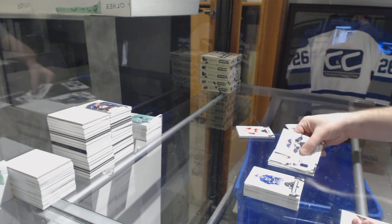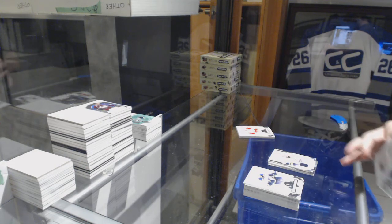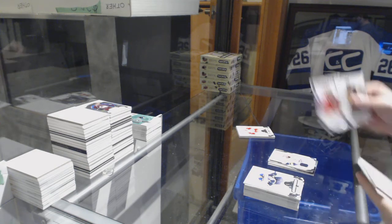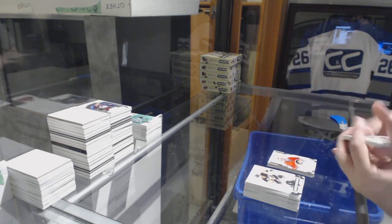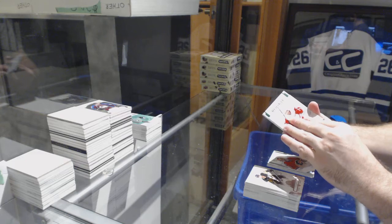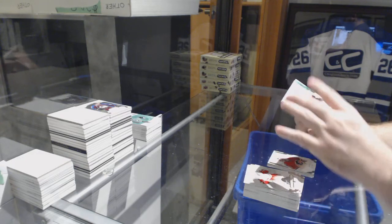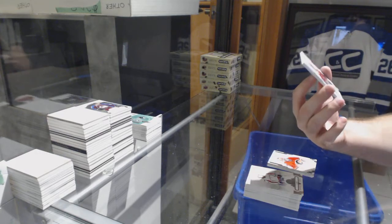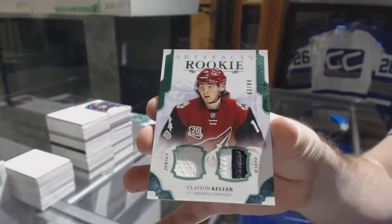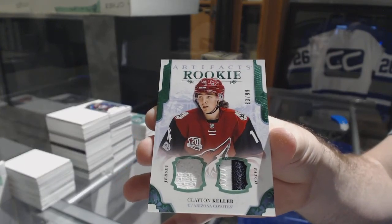Dual rookie jersey of Vladislav Gavrikov for the Nashville Predators, number 499. And John Gillies for the Calgary Flames — rookie. Rookie Emerald — oh, that was a good finish — number 299 jersey patch rookie Clayton Keller!